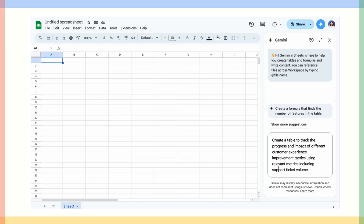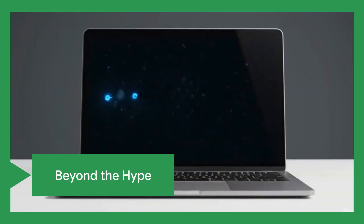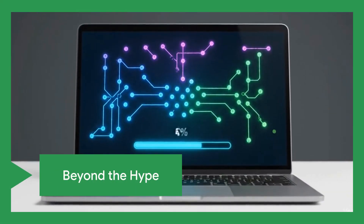Welcome to Help Not Hype, a series showcasing how Google Workspace, enhanced with Gemini, solves real business challenges and delivers concrete value. We're cutting through the AI clutter to bring you real assistance, right where you work.